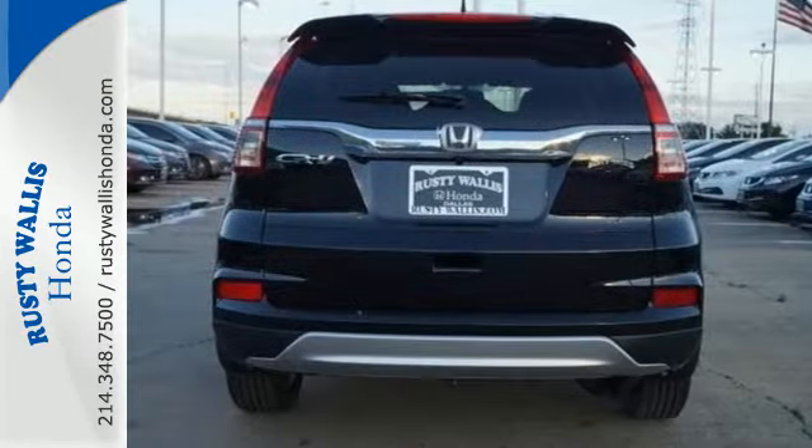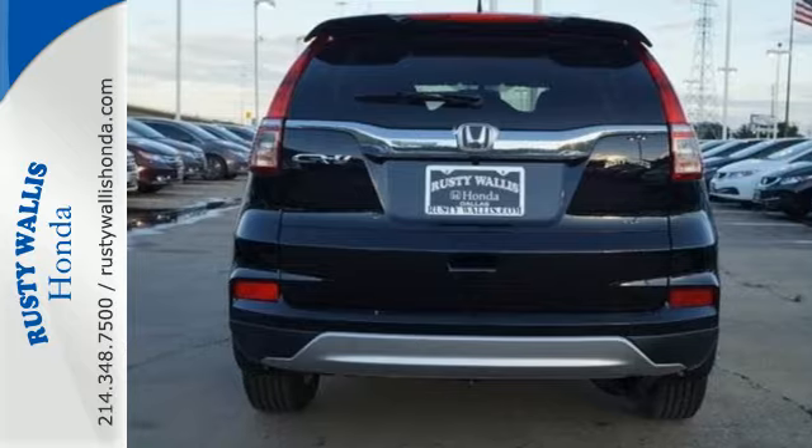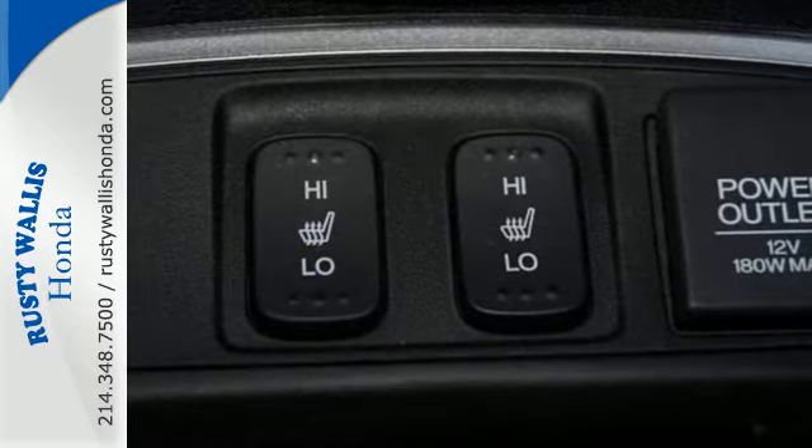Jump in and the Hill Start Assist, Push Button Start, and Bluetooth hands-free link get you heading out reaching towards new horizons.